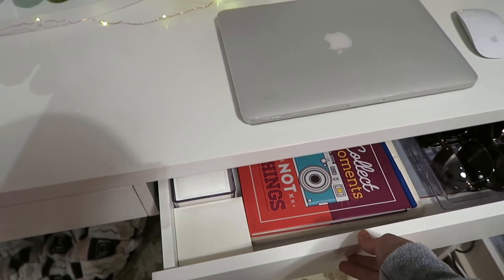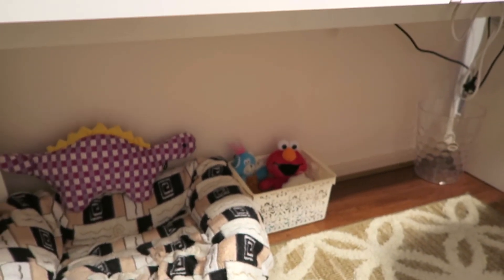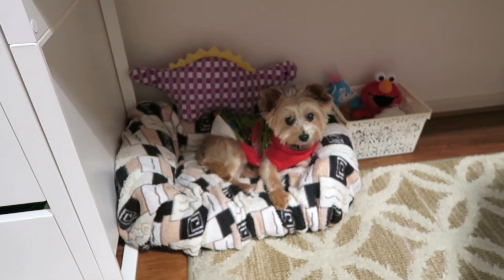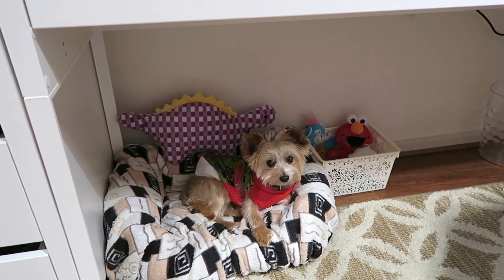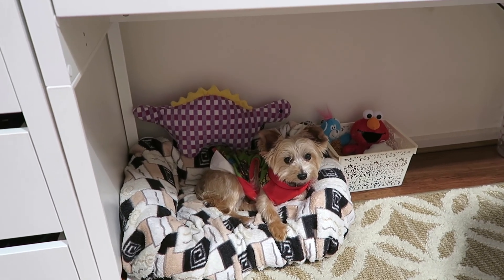This desk and drawer set I got entirely from IKEA — I believe it's the Mickey set. Over here is Linus's little corner, where I put a container from Daiso to hold all his toys. That's his cozy area and he just stays there when I'm doing some video editing.